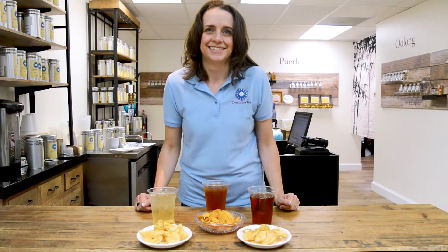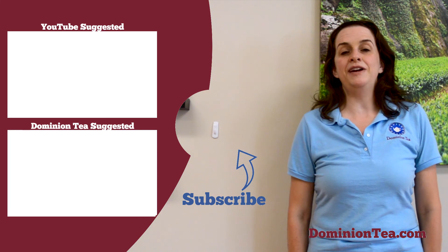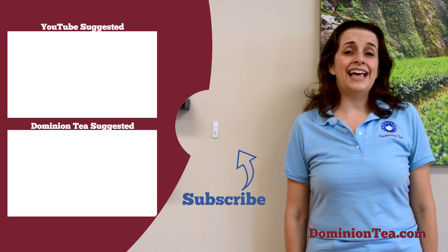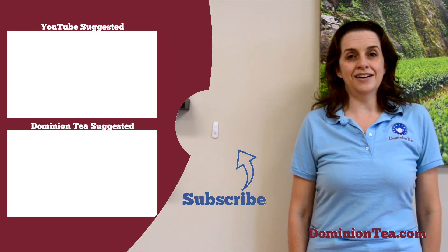So go enjoy your summer picnics and take your iced tea along. We hope you enjoyed learning more about tea with us. Hit the subscribe button so that you can be notified when we add more videos to our channel, and check out the highlighted videos to learn even more about tea. You can check out all of the teas we talk about in our videos at dominiontea.com.